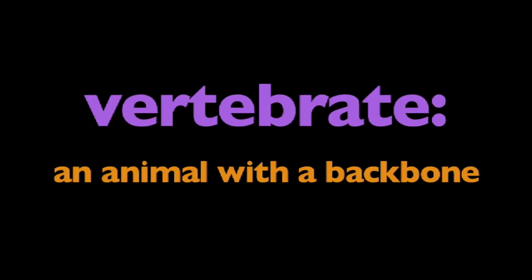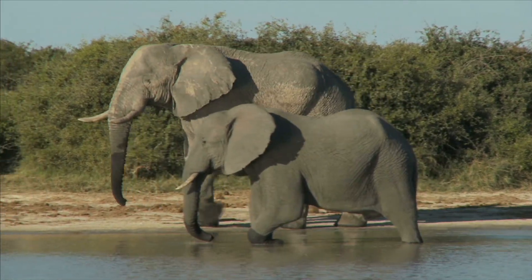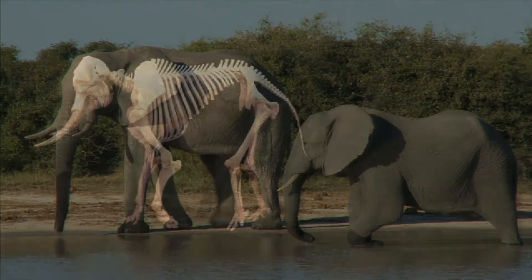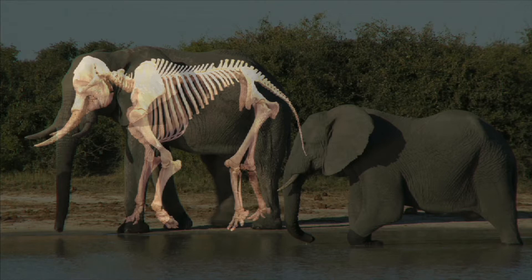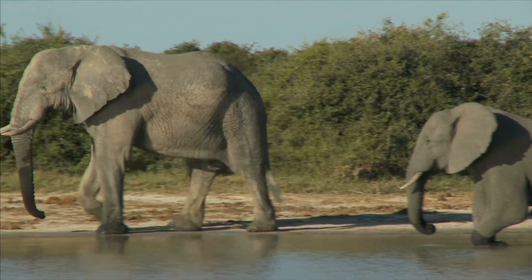In this program, we're going to learn about vertebrates. What is a vertebrate? A vertebrate is an animal with a backbone. All vertebrate animals have an internal skeleton. Skeletons are the bones of the body that hold it up and give it shape. Some parts of the skeleton help animals to move, and some protect other body parts.